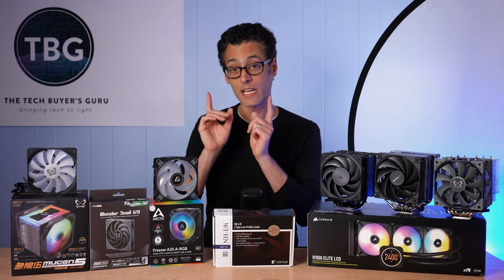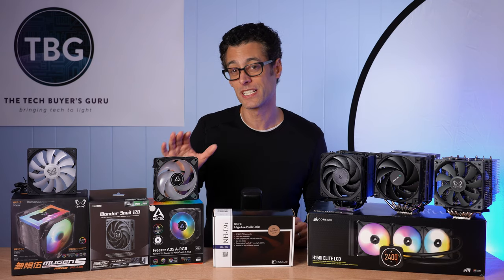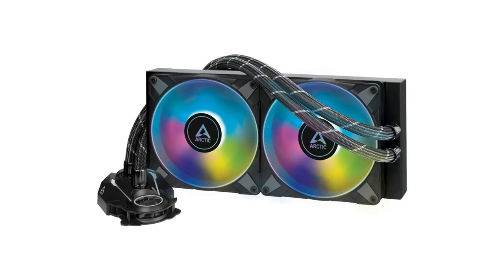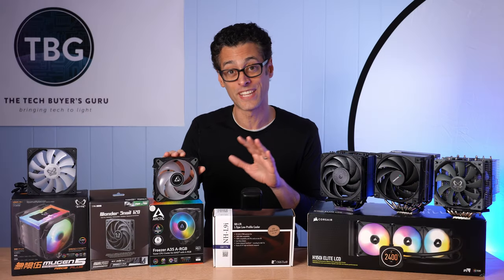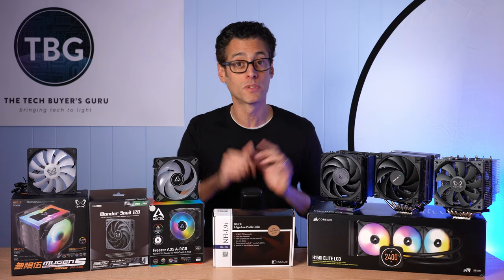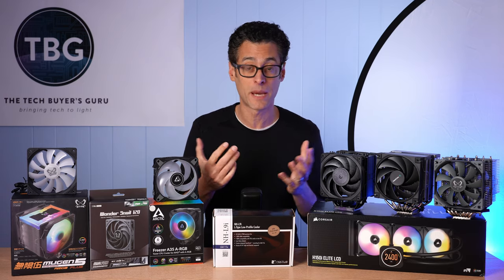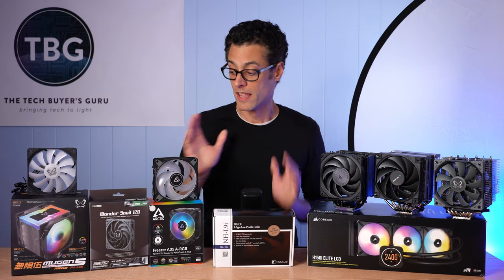Also coming from Arctic is a 140 millimeter version of this fan. Now that's not officially announced, but we know it's coming because they've already announced 280 and 420 millimeter radiators that use those fans. So they exist — they just haven't packaged them for retail quite yet. I do believe they'll be coming at the end of November or early December. I don't have pricing on them yet, but they'll probably look a whole lot like the 120mm version, except bigger. That's it for Arctic.